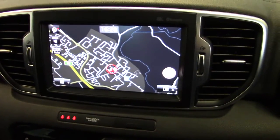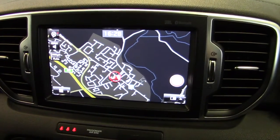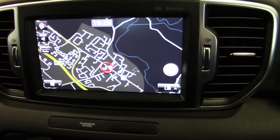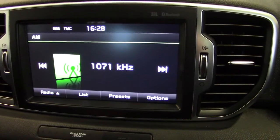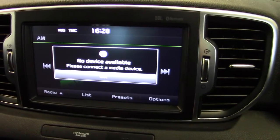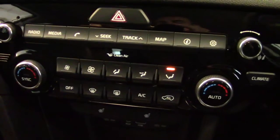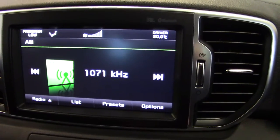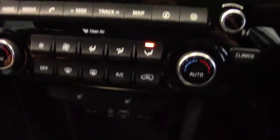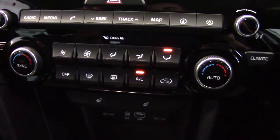Moving across to the central display we can see the sat-nav system here, which is a touch screen system. It also has a traffic monitoring channel so it will give you live updates whilst you're on the move. The radio is a DAB radio as well as FM and AM. You can also plug in a media-enabled device such as a mobile phone or iPod MP3 player. Further down we've got the climate control system, with settings appearing on the top of the main screen. You can set separate temperatures for the driver and passenger and it's fully air conditioned.